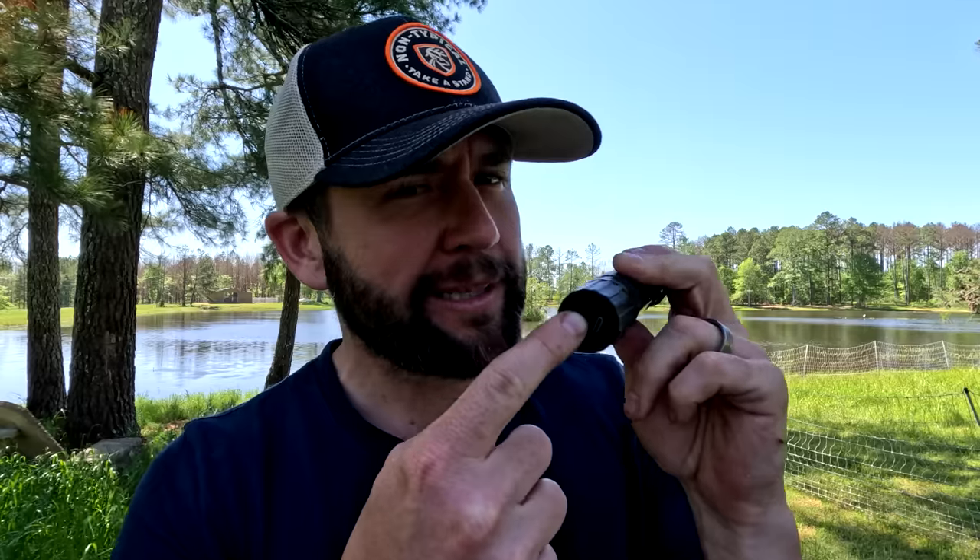Right here on the bottom of this thing is where you charge the USB, but there's also a little switch. That switch — watch this. Did you see that? That's more than a flashlight. If you want to be safe and survive on the streets, you give somebody a little of that and they're going to be completely scared. This button will make a 350-pound man cry like a little baby.